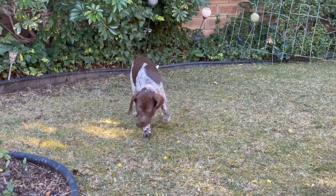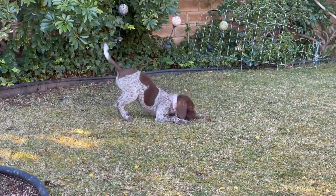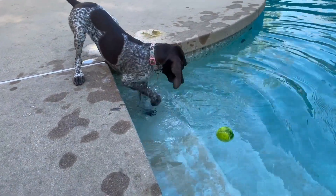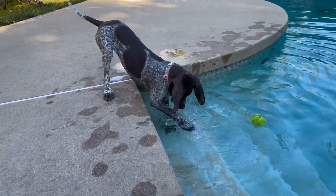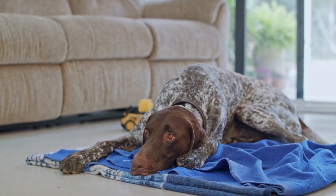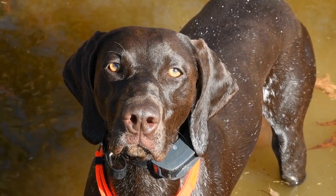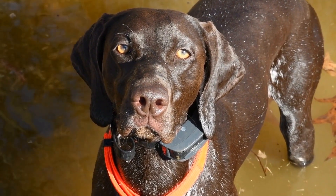One of the primary roles of pointer dogs in upland bird hunting is their ability to locate game birds by scent. These dogs possess an exceptional olfactory system that enables them to pick up scents from several yards away, even when game birds are hidden deep in bushes or tall grass. Once they catch the scent, pointers instinctively freeze or point in the direction of the bird, alerting their human hunting partners to its presence. This pointing behavior is a result of their innate hunting instincts, which have been honed through years of selective breeding.